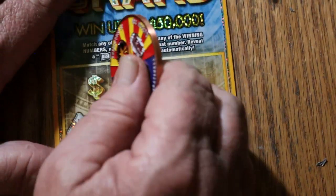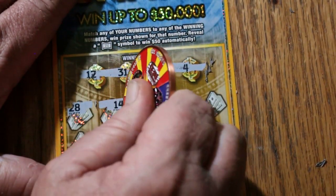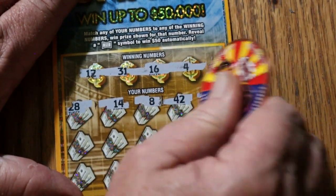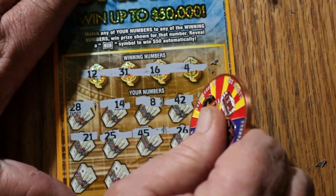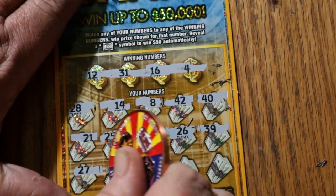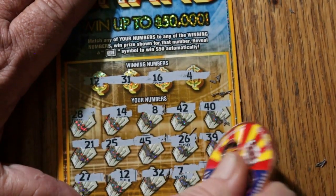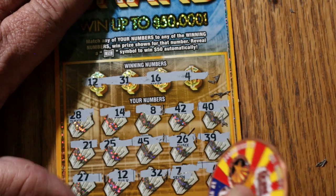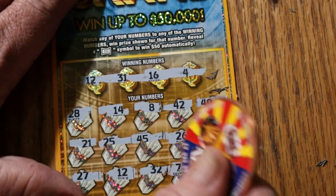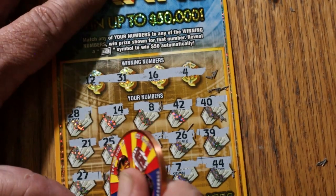Ticket 37: numbers 12, 31, 16, and 4. Then 28, 14, 8, 42, 40, 21, 25, 45, 26, 39, 27, 12 — we got a match, and a back-to-back! Then 32, 7, and 44. So we got the 12 for $10.